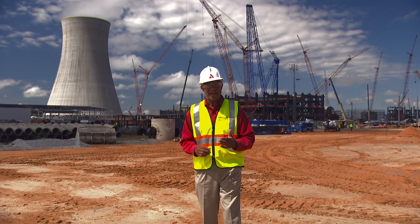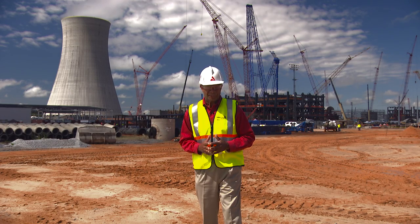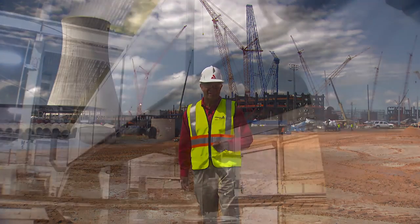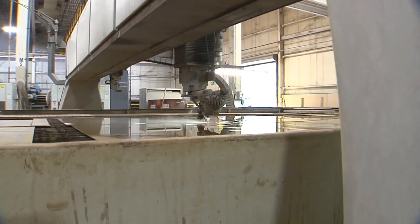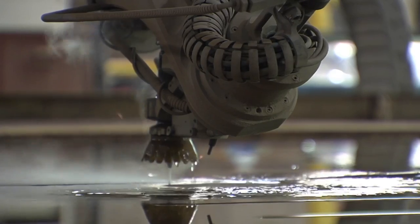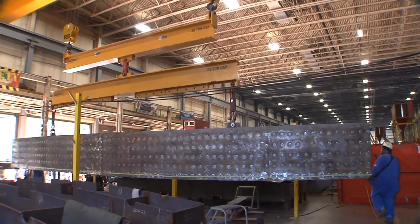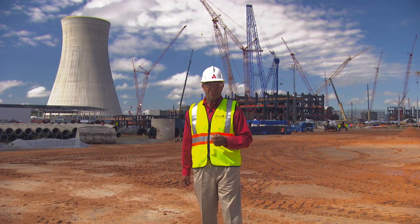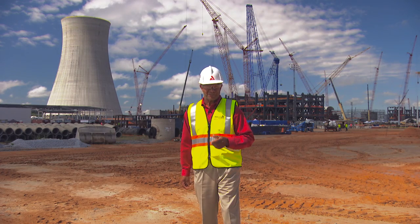Over on the Unit 3 side, 72 of 167 shield building panels are on site and ready for assembly for the Unit 3 nuclear island. These panels were fabricated in Newport News, Virginia. Recently, the first corset panels were welded and great progress is being made on this project. To bring us up to date on the status of the Unit 3 shield building is Curtis Shiley, Southern Nuclear Supplier Compliance Manager.